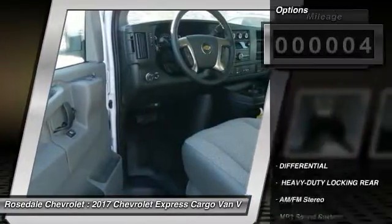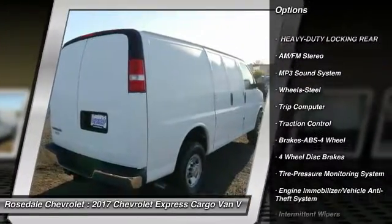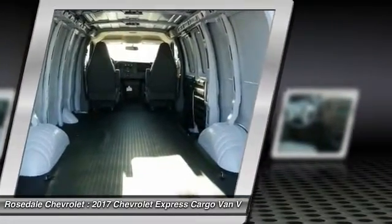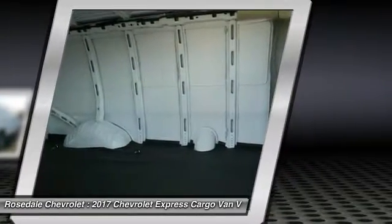Here are some of this vehicle's great options: anti-lock braking system, traction control, power steering, AM-FM stereo radio, bucket seats, trip computer, MP3 playback stereo, power door locks, power windows.